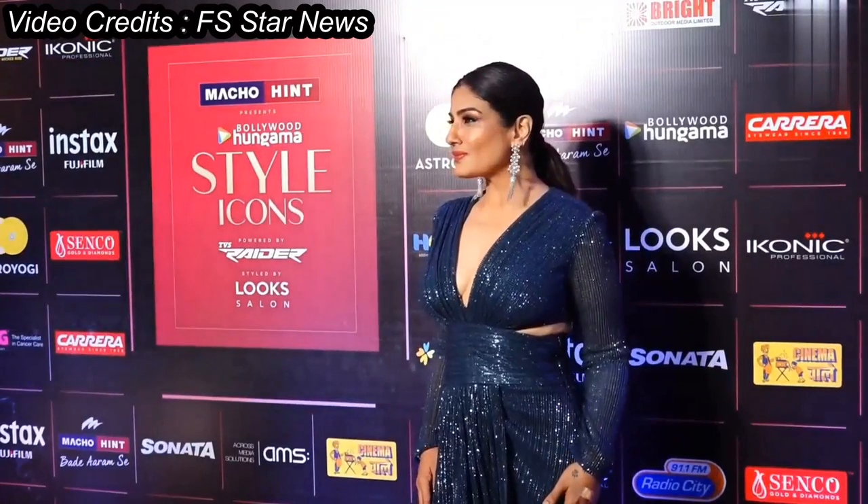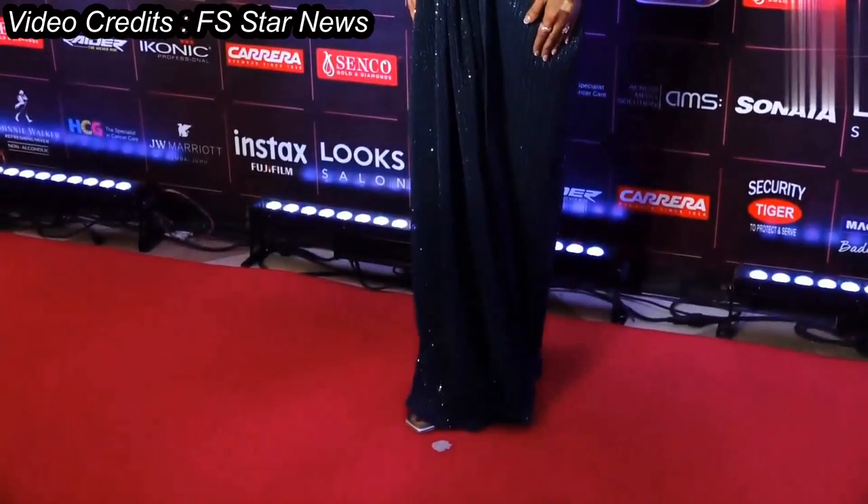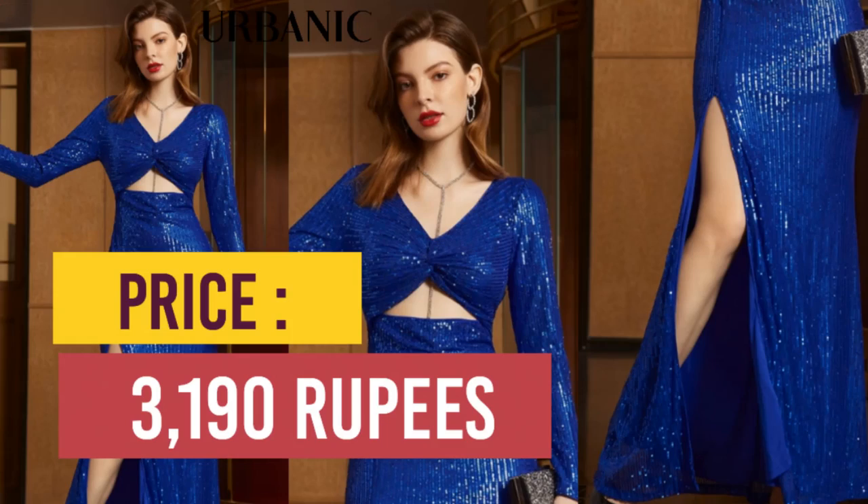There are matching sleeves on the bodice and skirt, and a slightly cinched look at the waist demarcates them. A similar shimmery one is available on Urbanic Women Fashion for Rs 3,190.